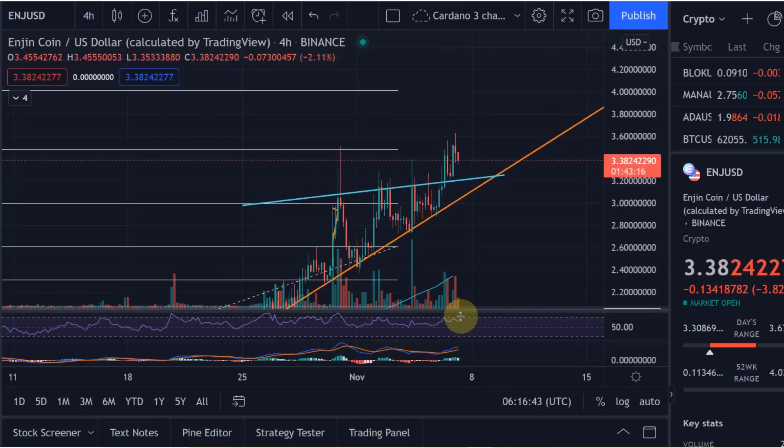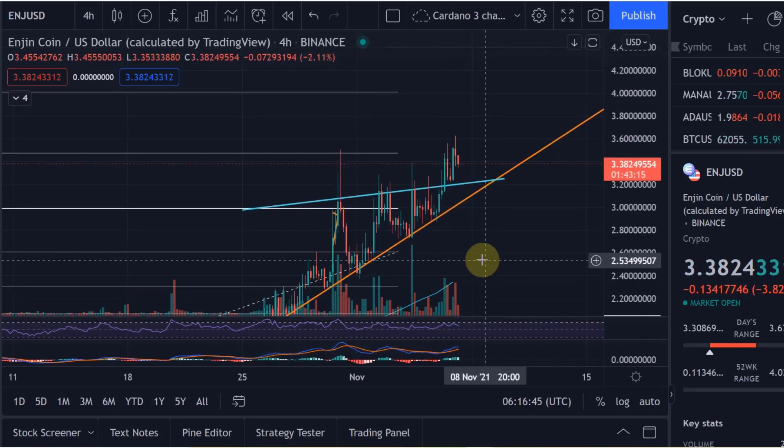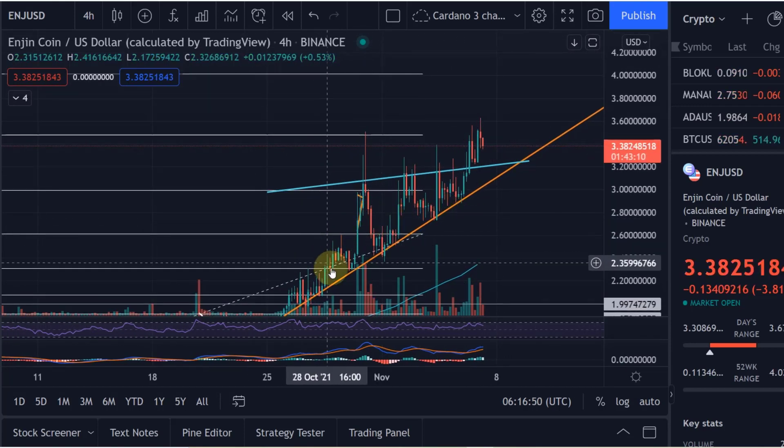Hello and welcome to another update video about Enjin Coin. I felt it was time for an update because we hit my price target from yesterday. If you remember from my video yesterday that I made,